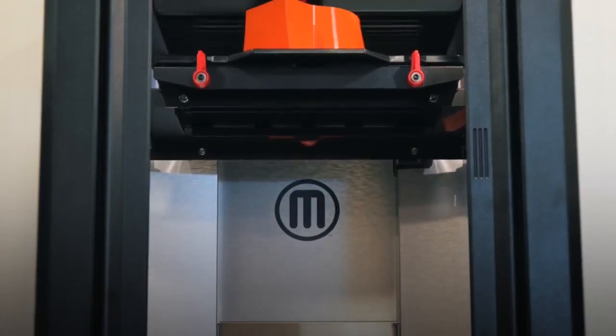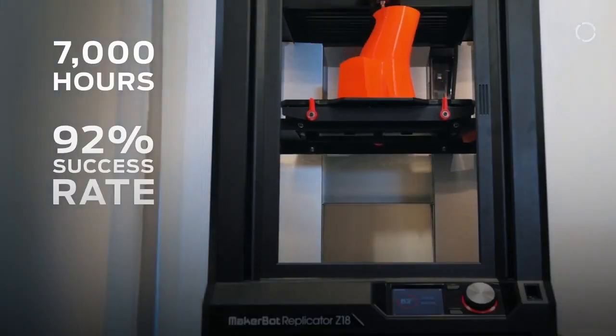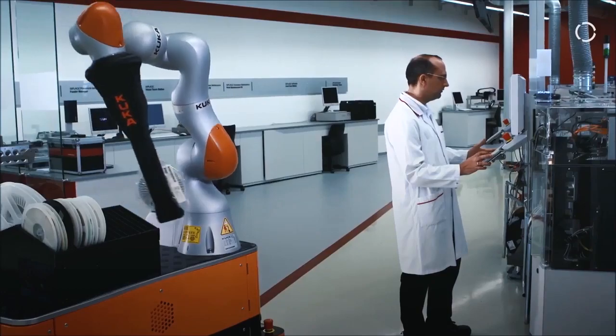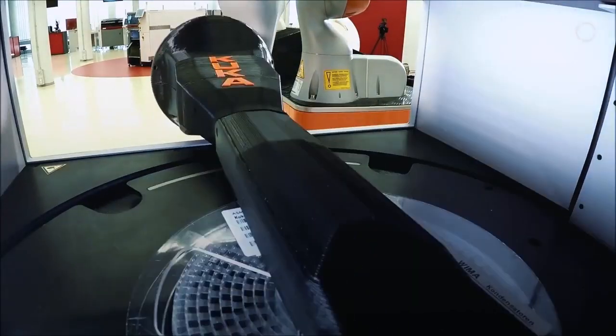Our printer is working nearly 24 hours. In 2016 we printed nearly 7,000 hours with only one printer, with a success rate of 92%. To us it's very important that a 3D printer is reliable. We have very, very big covers which take 80 hours or 120 hours, and they fill the whole volume of the printer.